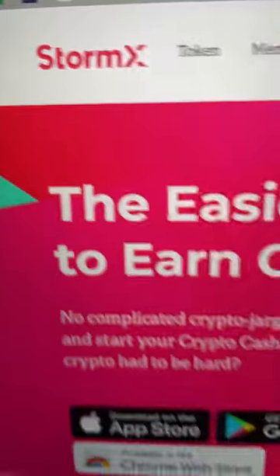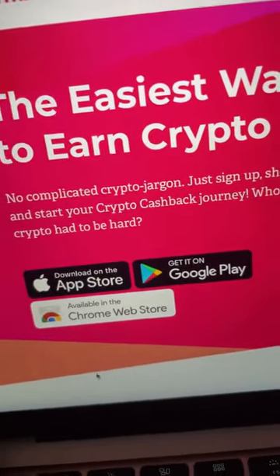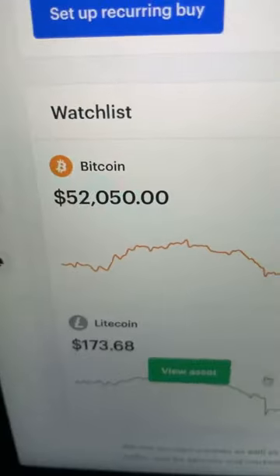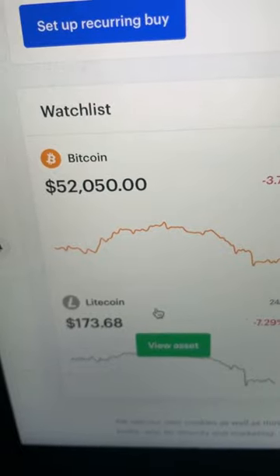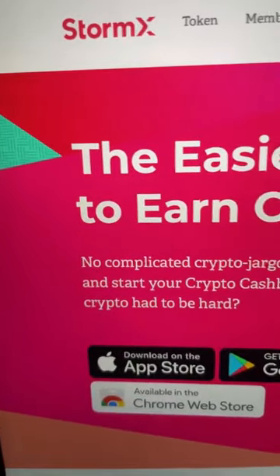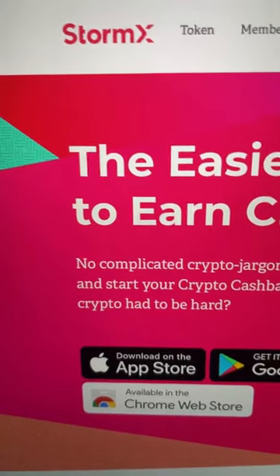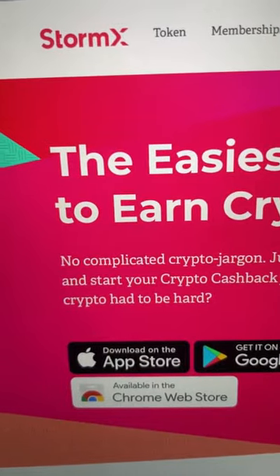The site or the app is called StormX. Basically, it's the easiest way to earn crypto, especially if you can't afford Bitcoin right now. One Bitcoin is about $52,000, and a lot of you don't have $52,000. So what I do — I go out and find free apps, free ways to get Bitcoin for people like you, because I believe everybody right now needs to have some cryptocurrency.